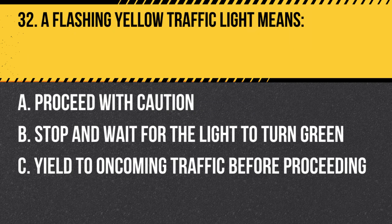Question 32. A flashing yellow traffic light means… A. Proceed with caution. B. Stop and wait for the light to turn green. C. Yield to oncoming traffic before proceeding. Answer: A. Proceed with caution. A flashing yellow traffic light indicates that you should proceed with caution, being aware of other traffic and pedestrians in the area.